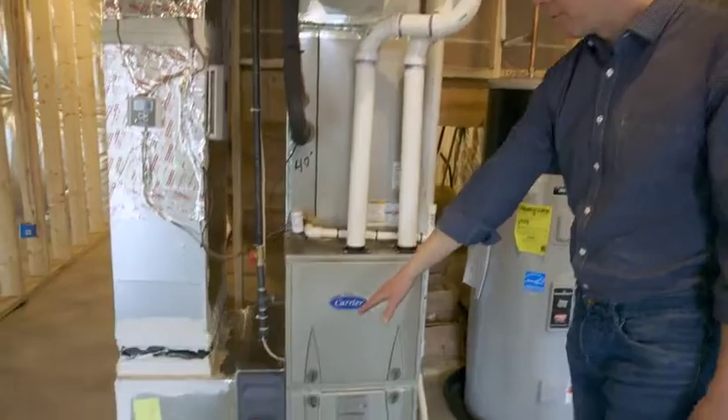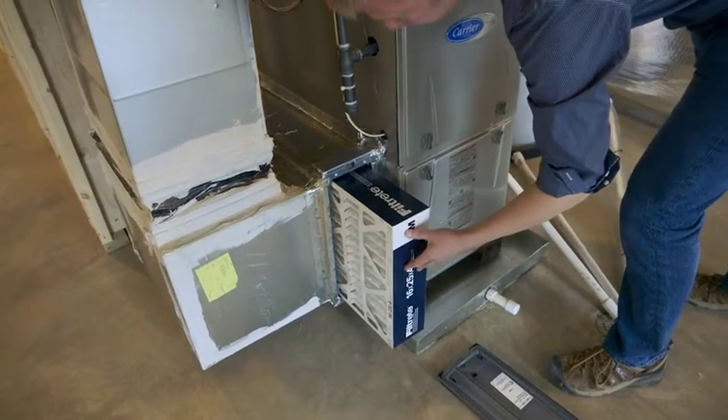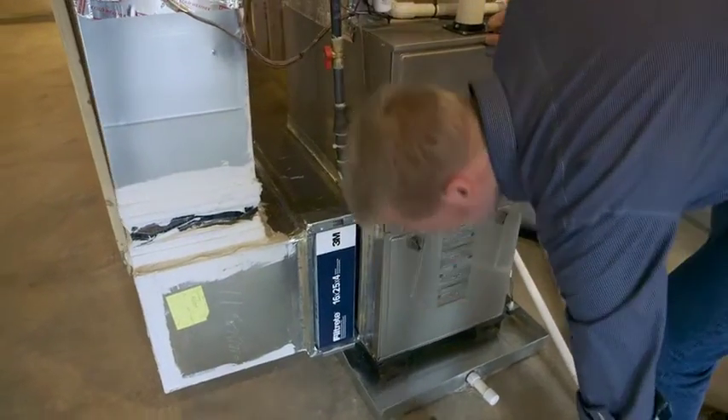Each EcoSmart home includes a whole house filtration system using a MERV 11 filter that filters out at least 85% of bacteria, allergens, and particulates. That MERV 11 filter filters particulates down to 0.3 microns — that's 33 times smaller than a speck of dust.